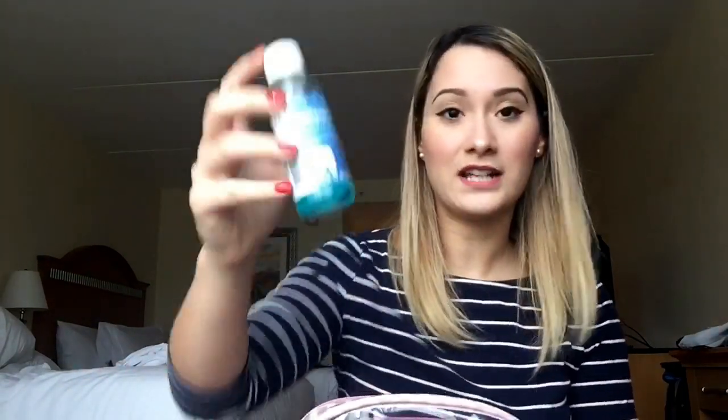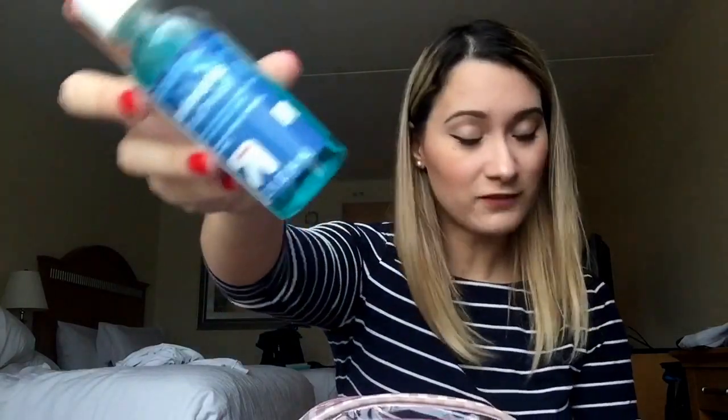I like to carry some Downy Wrinkle Releaser so I can spray it on my clothes to refresh them — especially my uniform — and take away any wrinkles if I don't have time to iron. It actually works really well. I also carry some mouthwash for obvious reasons.